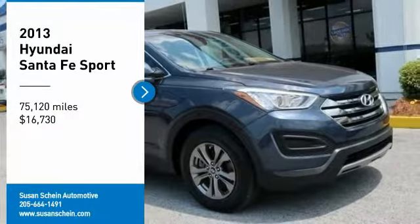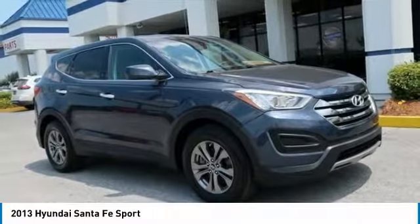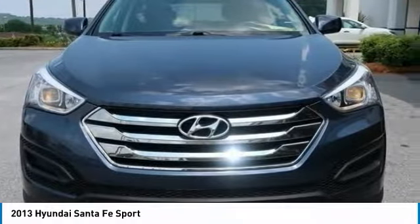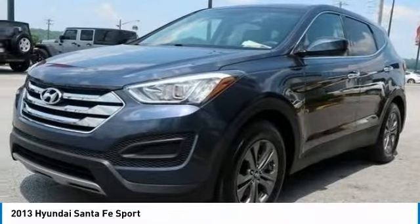Looking for the right vehicle? Check out the 2013 Santa Fe. Style, quality, performance, value. Need we say more?